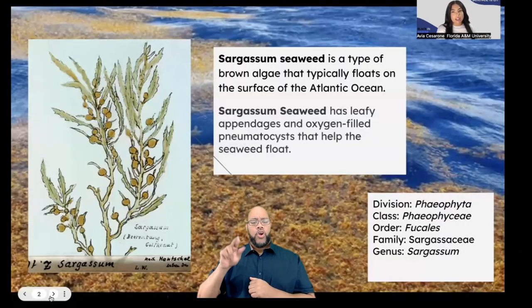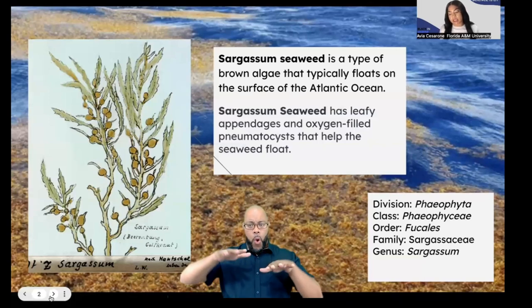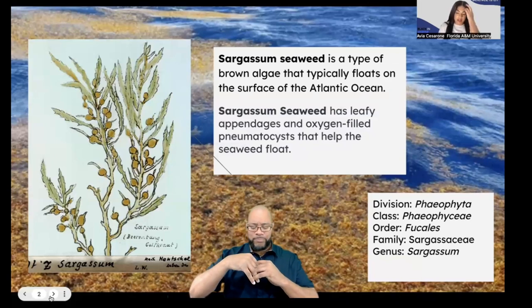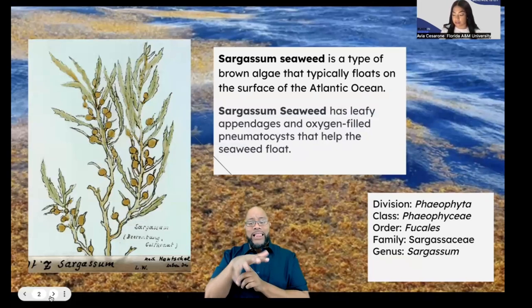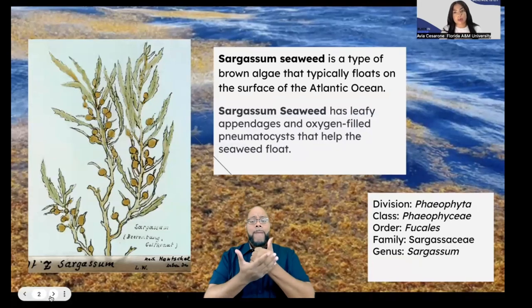Sargassum is a type of brown algae that typically floats on the surface of the Atlantic Ocean. Unlike other seaweeds that are anchored to the bottom of the ocean floor, Sargassum is carried by the ocean's currents and winds. Sargassum Seaweed has leafy appendages and an oxygen-filled pneumatocyst that helps it stay buoyant.